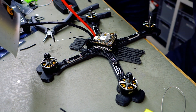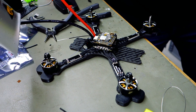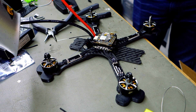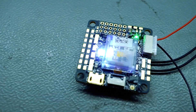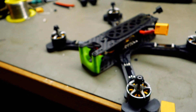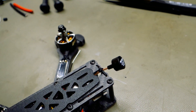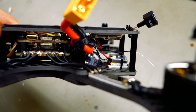Then I use the HolyBro Tekko F3 Metal 65-amp 4-in-1 ESC — that's my motor controller, which has basically four different little motor controllers on one single PCB. This thing makes the motors turn and sends the power of the battery to the motors wherever it's needed. Then I bought the Foxeer Micro Falcon camera, which sends a signal first to the flight controller for the overlay, and then to the TBS Unify Pro V3, which sends the video signal through a Lumenier Micro XC antenna out into the world.